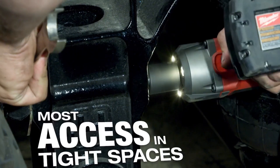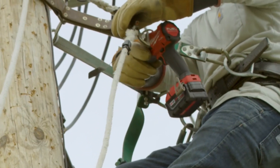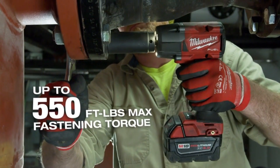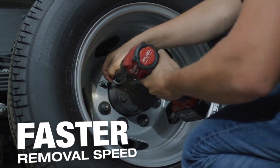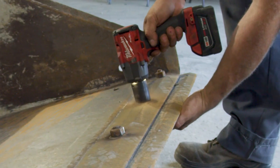Versatility and Durability: Measuring just 6 inches in length and weighing 5.1 pounds, this tool is compact and lightweight, making it easy to work in tight spaces without fatigue. Its 4-mode drive control, including a bolt removal mode, offers versatility for various applications. Crafted from durable aluminum, this impact wrench is built to withstand the rigors of your toughest jobs.